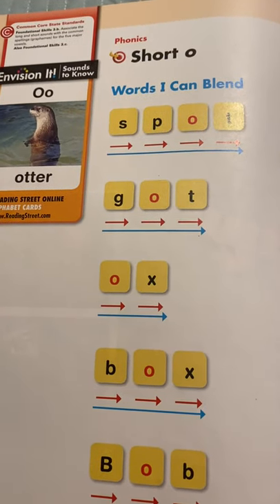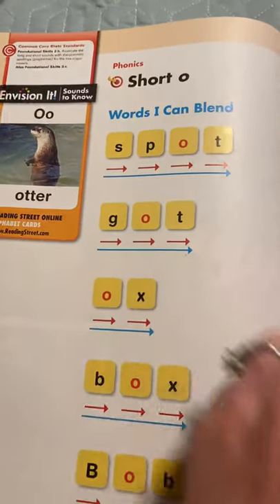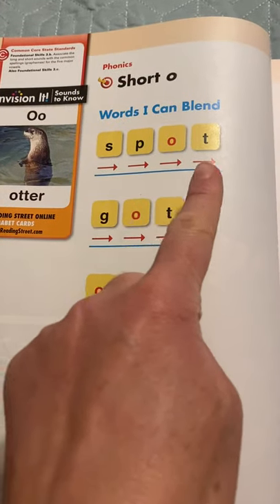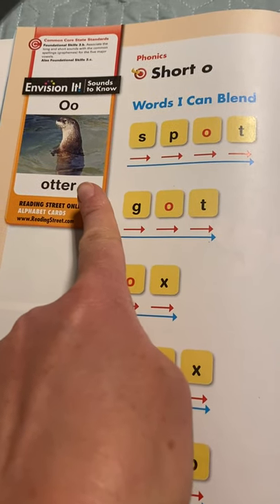Hi boys and girls, this week we're going to come together to quickly review our skill of the week, which is short O, and we're also going to review some sight words. Let's try to break apart all these sounds and then put the whole word together. We're going to remember that short O makes this sound, 'ah', as in otter.